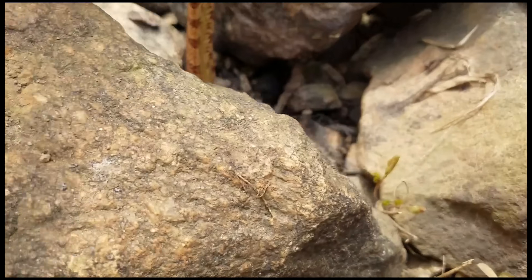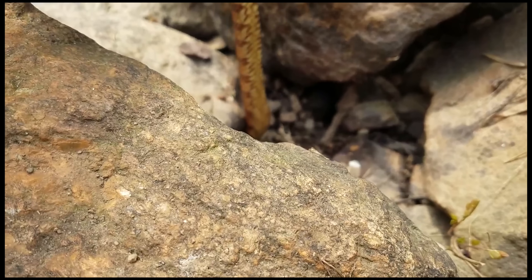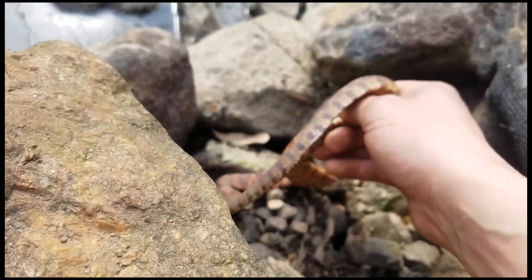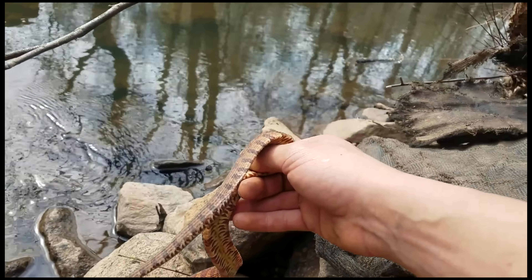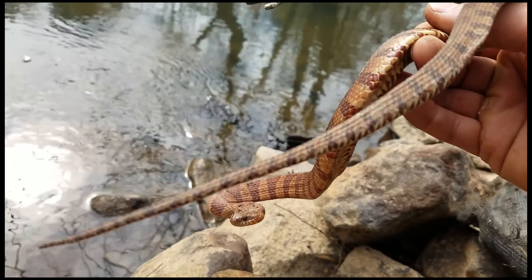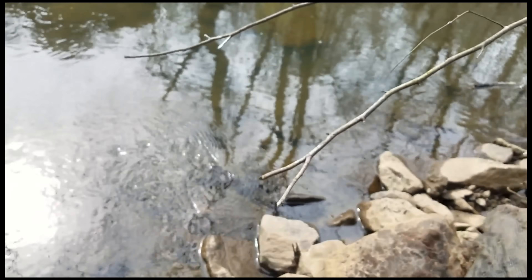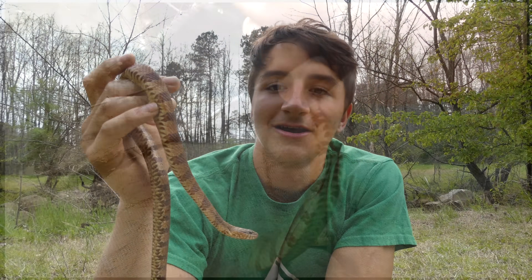Alright guys, check it out — we have a beautiful red northern water snake right here. We're going to try and get him out of this rock. There we go. Hey buddy, check it out. He's doing the defensive display and everything. Now this is a beautiful northern water snake — really is absolutely gorgeous. And you can see he's not extraordinarily happy.